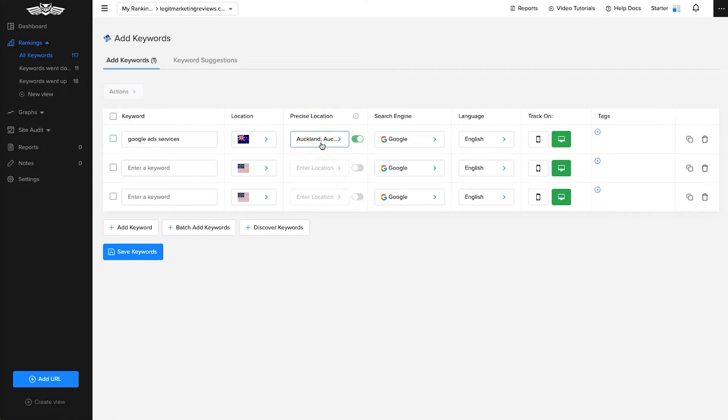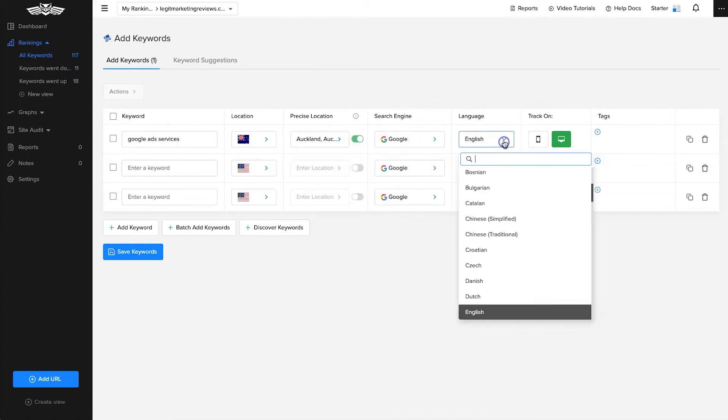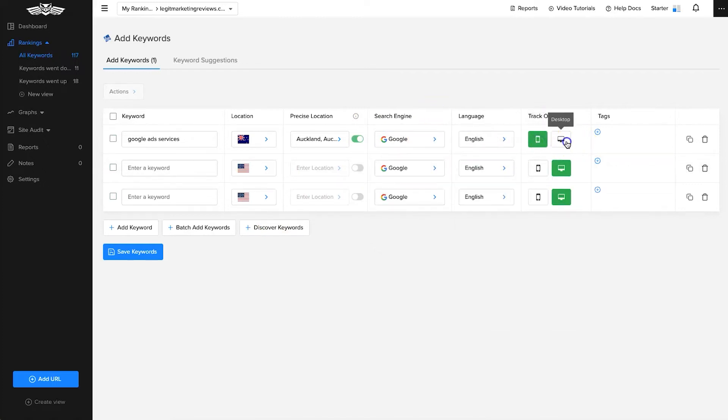With over 107,000 locations available, you can niche it right down. Once you've got your keyword, you can choose from different search engines: Google, YouTube, Google Places, Bing, Yahoo, and DuckDuckGo — you can track all of them if you want. You can also set the language and choose whether to track on mobile or desktop. You can add tags for personal organization, and once done, click Save Keywords to add it to your list.